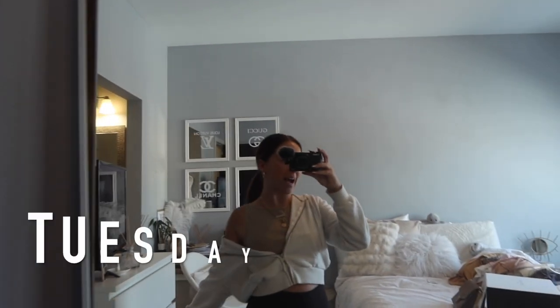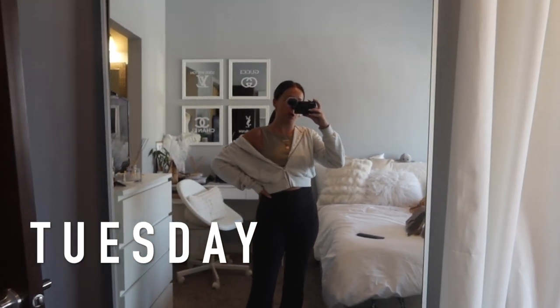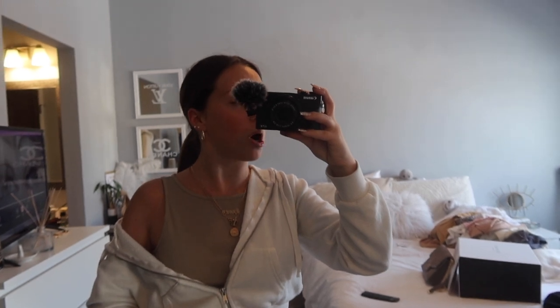Hey guys, we're back — it is Tuesday. Today I'm just chilling in my apartment doing schoolwork all day, so we got a little comfy cozy fit going on. My tank top is a taupe little cropped tank from Princess Polly.